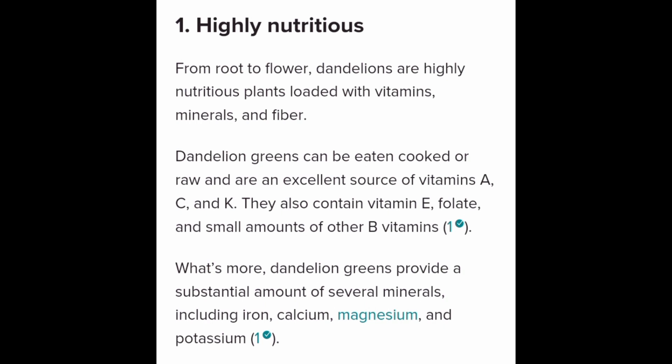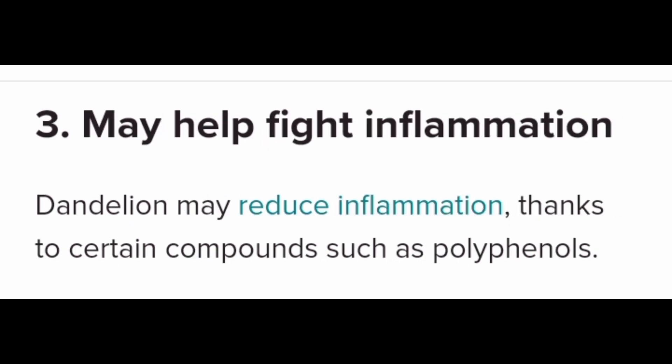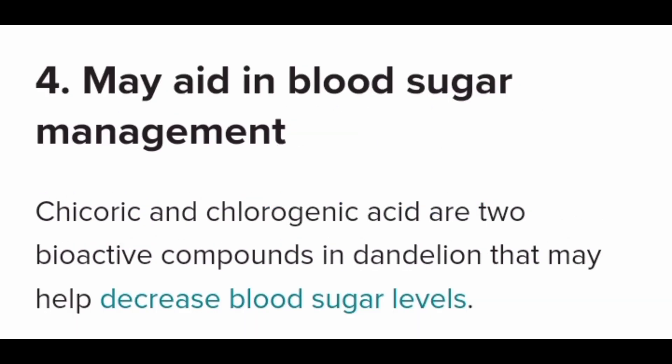Dandelion also has vitamin A, vitamin C, vitamin K, vitamin E, folate, and small amounts of vitamin B. It has substantial amounts of several minerals including iron, calcium, magnesium, and potassium. It is a potent antioxidant and may help fight off inflammation. It may also aid in blood sugar management.